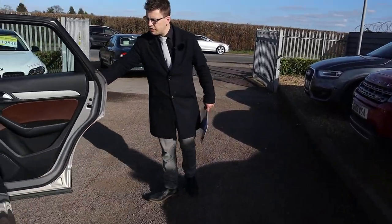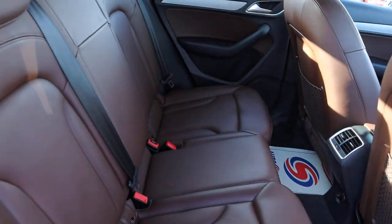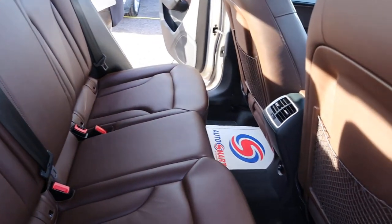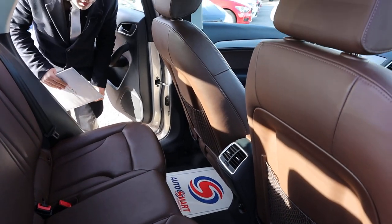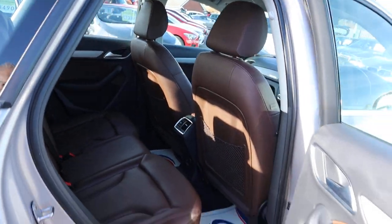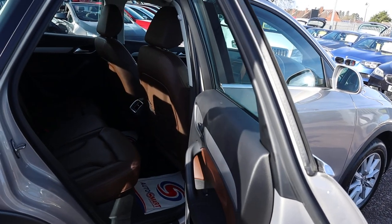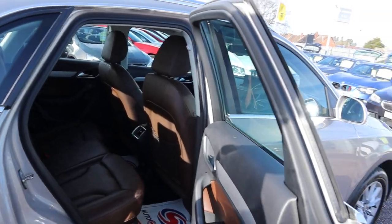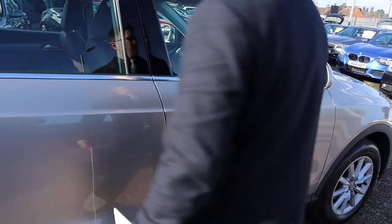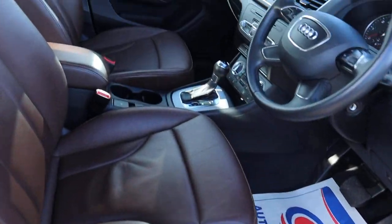We've got a lovely brown leather interior, complete with Isofix. Smells fantastic in here. Now we're in a different agreement about this — I think it's gorgeous, but my father Kevin, what are your thoughts? I think it's quite nice — it's not for you. I think it's beautiful. It's not the average interior that you get, and I think that's why I like it so much. I think it's wonderful.